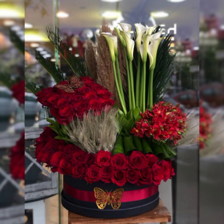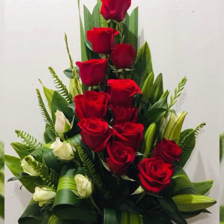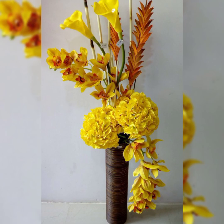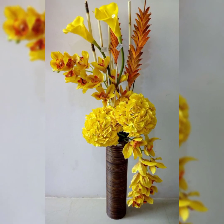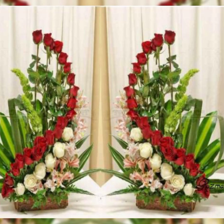The world would have been a less beautiful place without flowers. An artistic flower arrangement can be a part of any guest room, restaurant, and front desk.